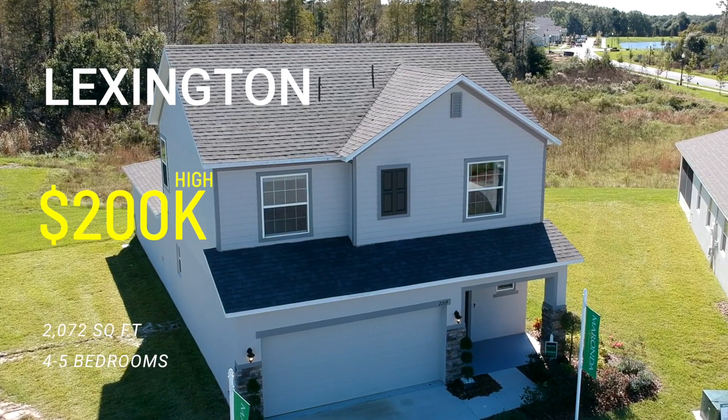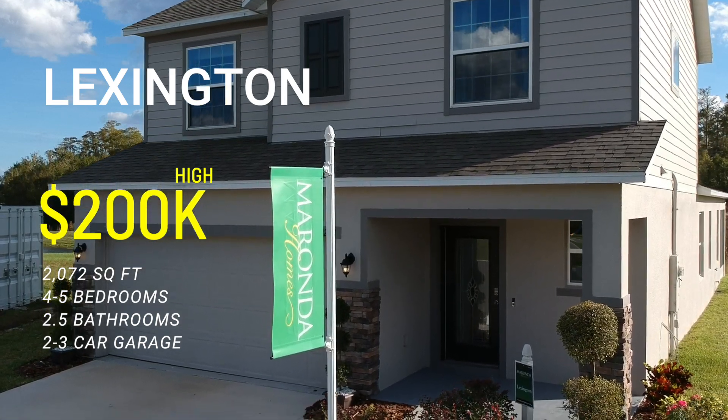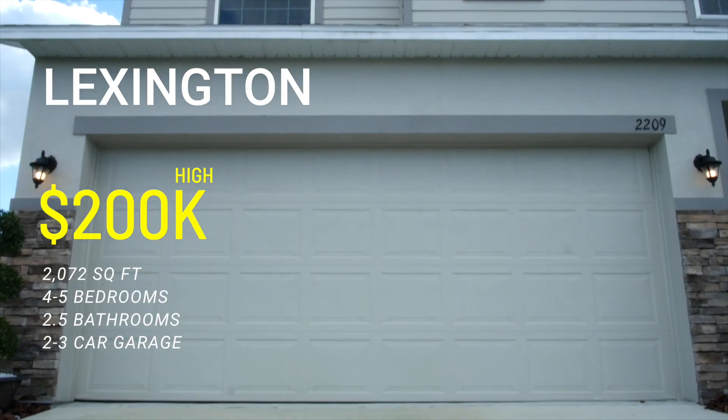The Lexington is 2,072 square feet, offering four bedrooms, two and a half baths, and a two-car garage.